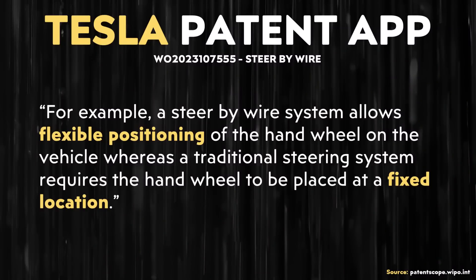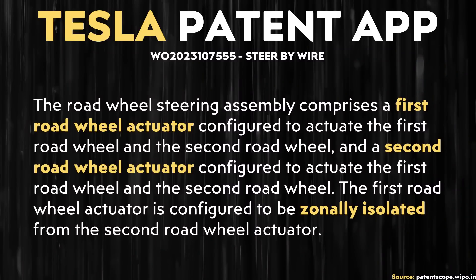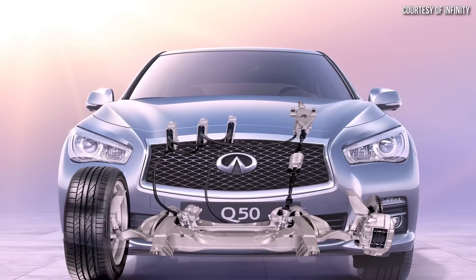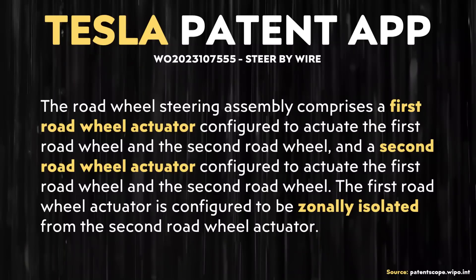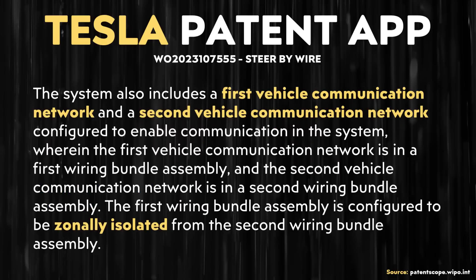Specifically when it comes to designing the interior of a vehicle, Tesla talks about a big benefit: a steer-by-wire system allows flexible positioning of the hand wheel on the vehicle, whereas a traditional steering system requires the hand wheel to be placed at a fixed location. Despite the benefits, a steer-by-wire system still needs built-in redundancy, and in Tesla's case, since it has no mechanical connection, that redundancy has to be electrical in nature. The system described in this patent application includes several redundancies, including a backup road wheel actuator, a backup power supply, and a backup communication network.